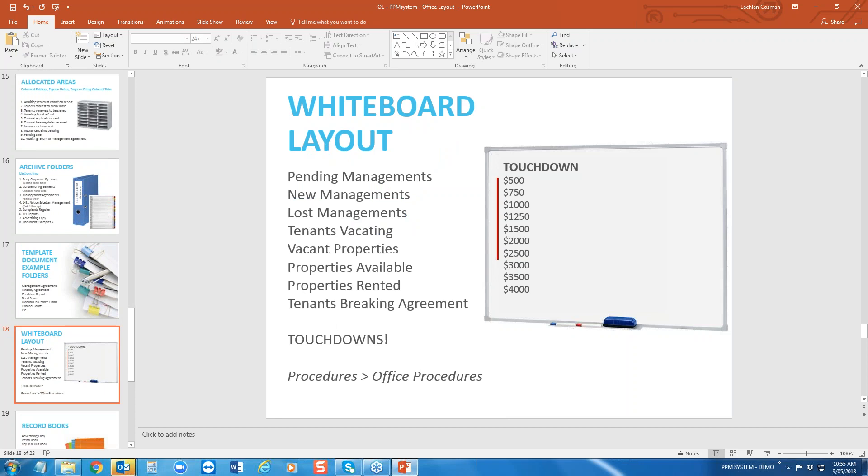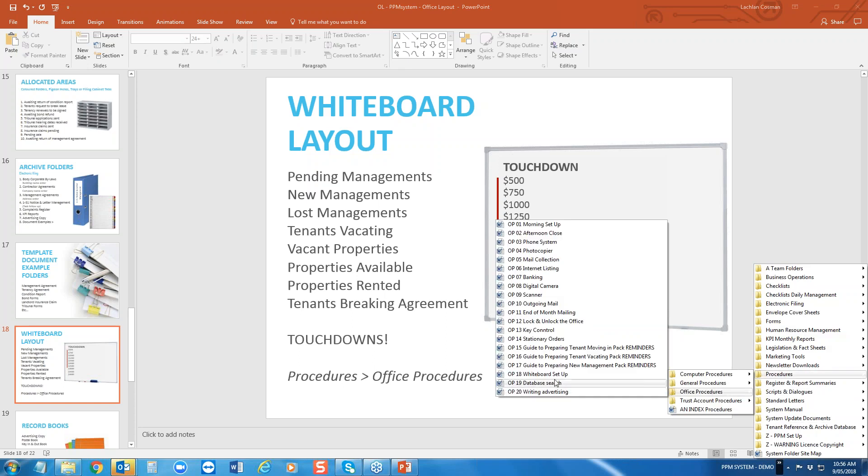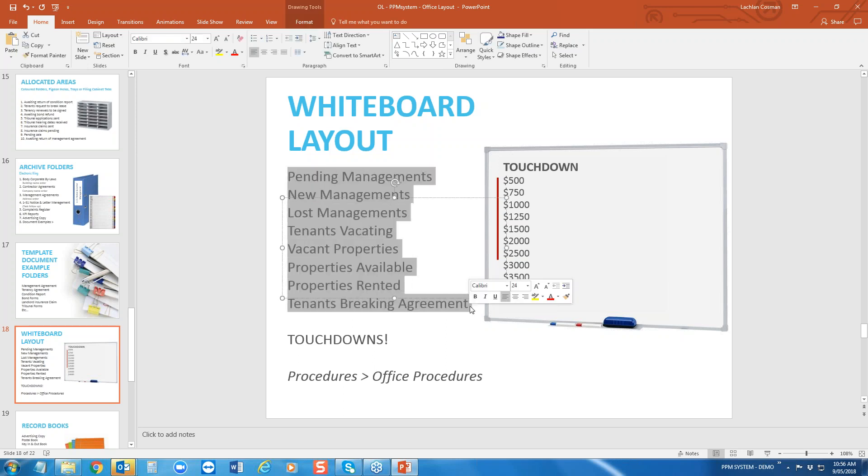A lot of agencies like to have something visual depending on the space in their office — so what would you put up on the whiteboard? Under Procedures — Office Procedures — you'll find the whiteboard setup. You could have: pending management, new management, loss management, tenants vacating, vacant properties, properties available, properties rented, and tenants breaking agreements. All of this is also monitored on your KPI worksheets. Some agencies use the board for goal and target setting — a touchdown target, whether for the month or year, tracking new management in dollar terms of weekly rent rather than just property numbers.